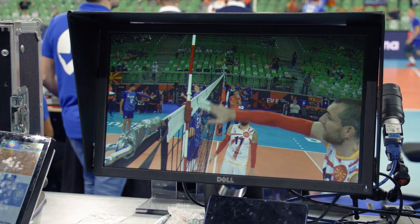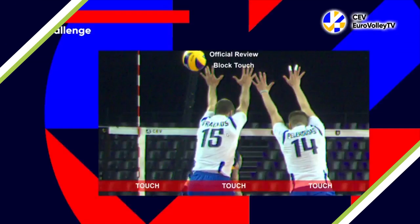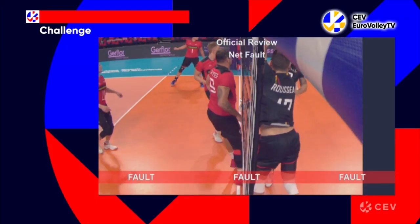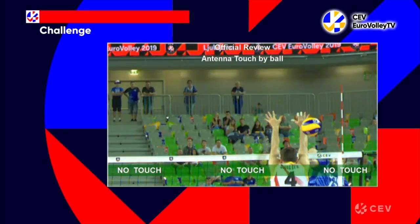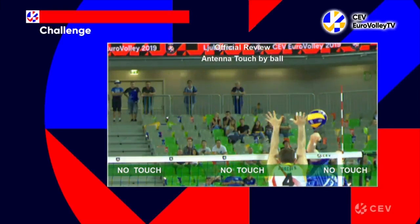There are six different things that can be challenged. Number one: ball in or out on both the side and end lines. Number two: touch — that is when the ball touches a player or not. Number three: net fault, when a player makes contact with the net between the two antennae. Number four: antennae touch, when either the ball or a player touches the antennae or not.